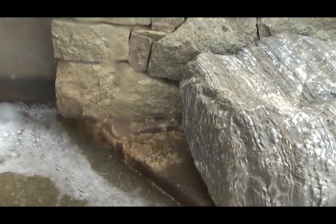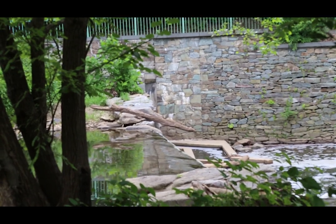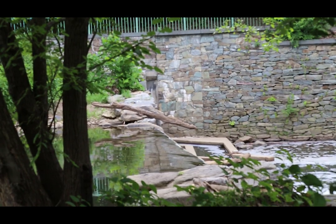Now that the fish can come home to lay their eggs, a new generation of river herring and shad are able to hatch in the safety of Rock Creek before they swim back downstream to the ocean. Maybe one day, if they're lucky, they'll find their way back to Rock Creek again.